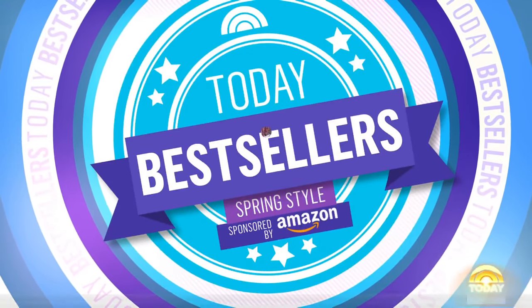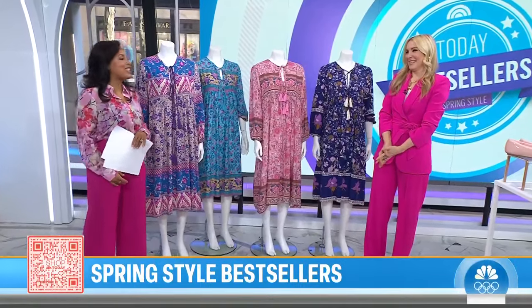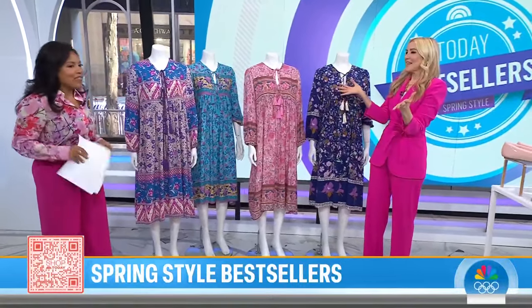Welcome back this morning on Today Bestsellers — we are stepping into spring with some new style finds. Joining us this morning for our Shop All Day, our Shop All Day contributor Chassie Post. Don't forget you can shop along with us by scanning that QR code on the screen. Chassie, good morning to you! Good morning, Chanel — hot pink memo today!